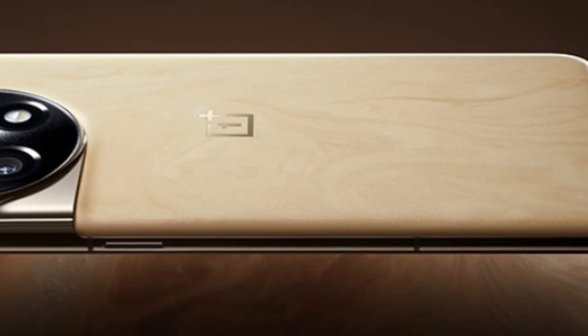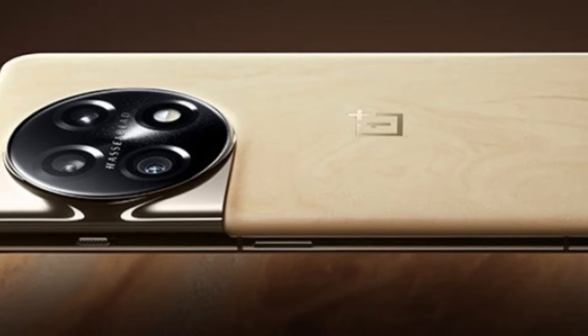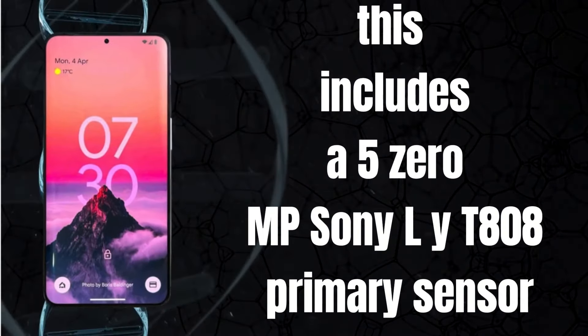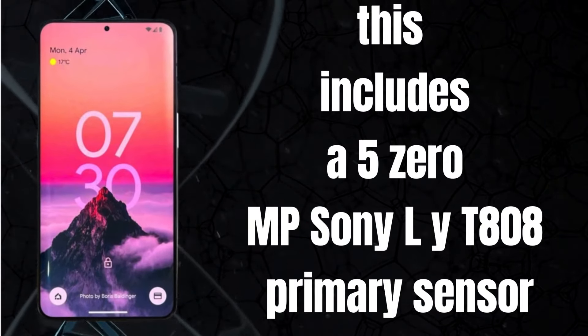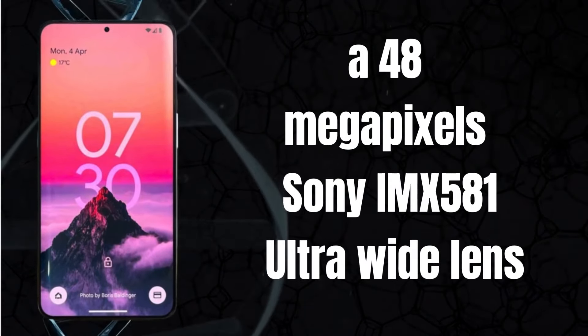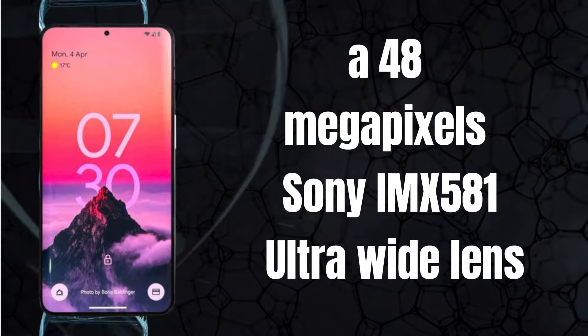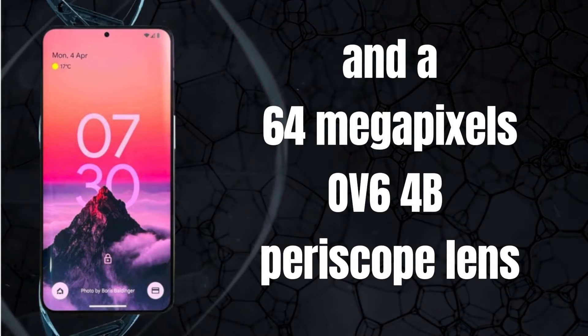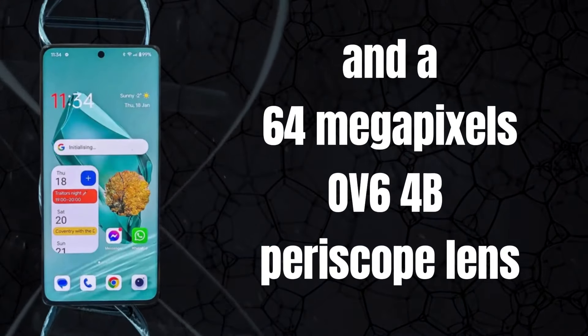Let's start with the main attraction. The OnePlus 12 features a triple lens setup. This includes a 50MP Sony LYT-808 primary sensor, a 48MP Sony IMX581 ultrawide lens, and a 64MP OV64B periscope lens.